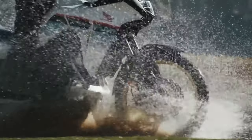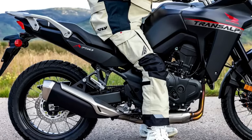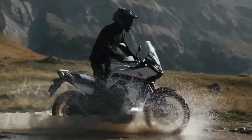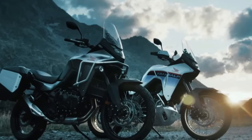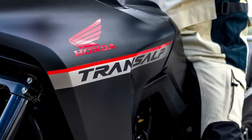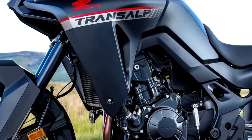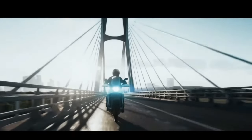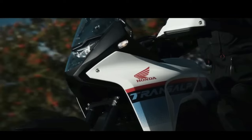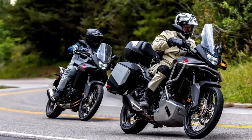Documents filed with the California Air Resources Board confirm the machine will come to America as a 2024 model. This is the first real confirmation that Honda is bringing the Transalp to North America. The bikes are expected to arrive later this riding season or early in the 2024 season.